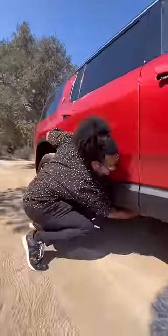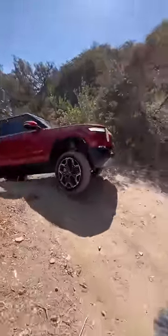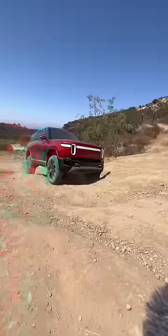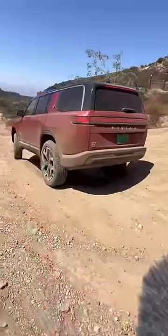This has a giant metal plate underneath to protect against things like rocks, and that's on street tires. And this three-row SUV has a drift mode.